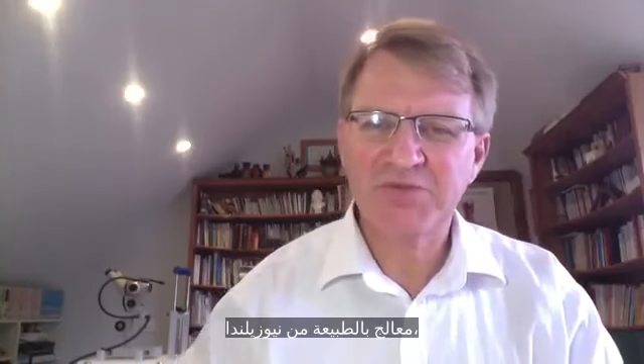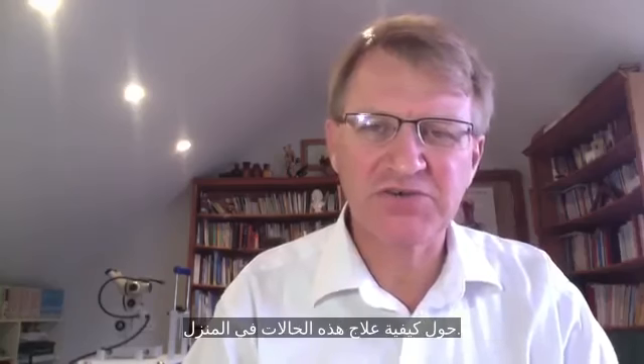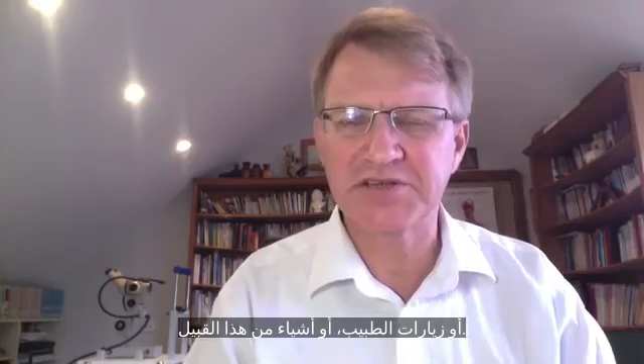Greetings. It's Eric Bakker, naturopath from New Zealand, author of Candida Crusher. I get questions from people with different types of yeast infection on how they can cure these conditions at home, how they can get rid of it without incurring consultation fees or doctor's visits.